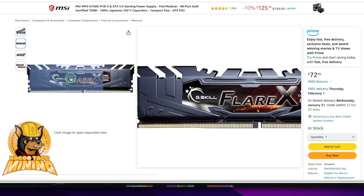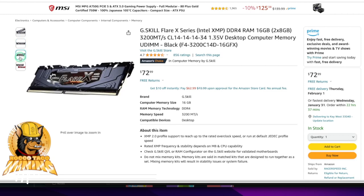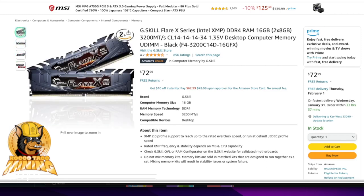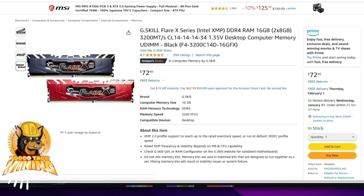Let's look at the current price and compare. I'm going to go back in my order history to check what I paid a couple of years ago. I thought memory would have dropped quite a bit by now. Let me search through my Amazon orders for the DDR4 purchase.